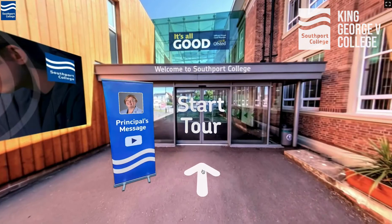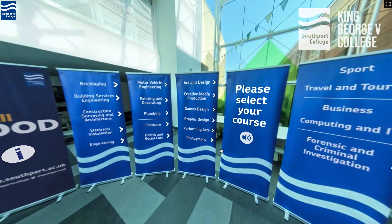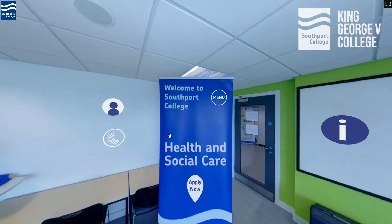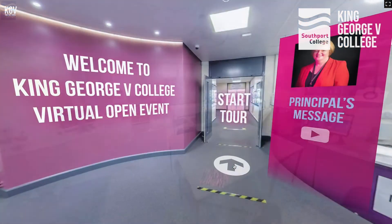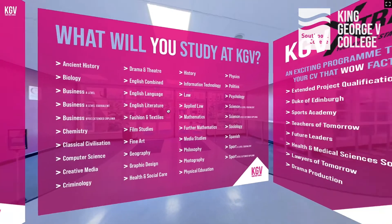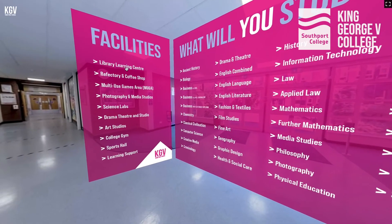We want to help you make the best decision possible for your future, and that's what we've got planned for this video. Your pathway to college is really important, so within this video we want to help you take the next step at the right time. The first step is to take a look around our college via our 360 degree virtual tour. This new way of exploring the college features a host of interactive elements and insightful videos.